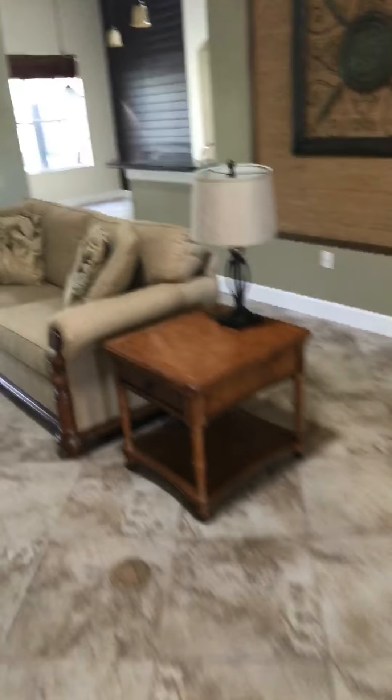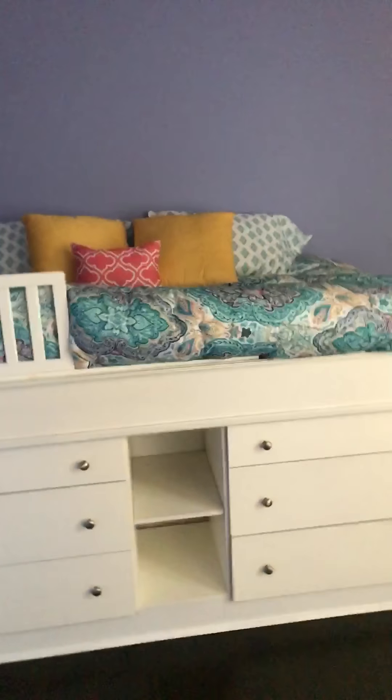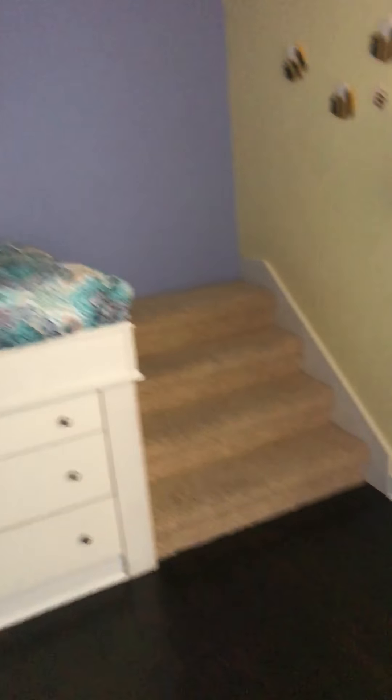So then you walk through the dining room area and then into the hall. You have one bedroom here which is kind of cool — it's got a bunk bed with stairs to get up to it. It looks like this might have been a little girl's room.